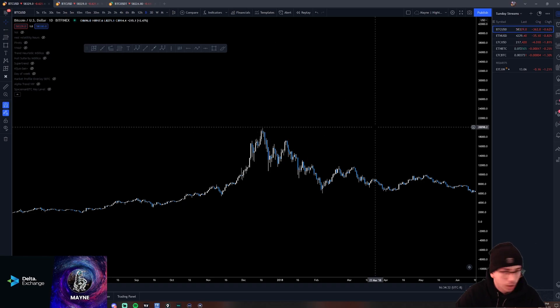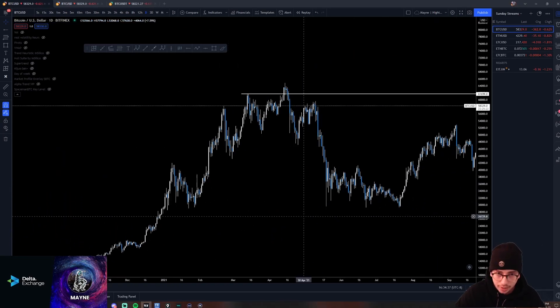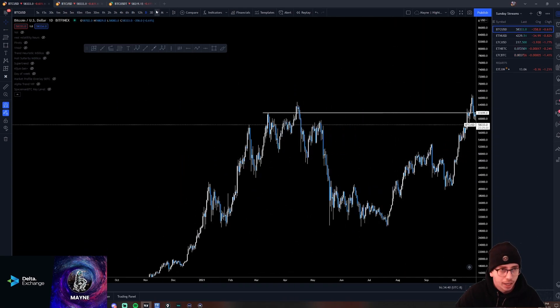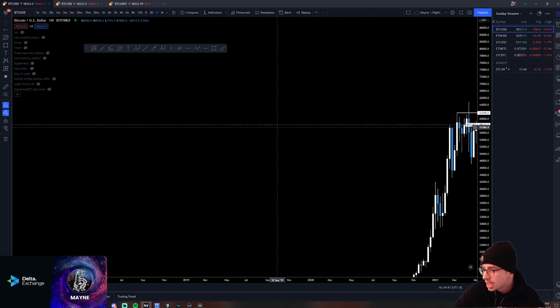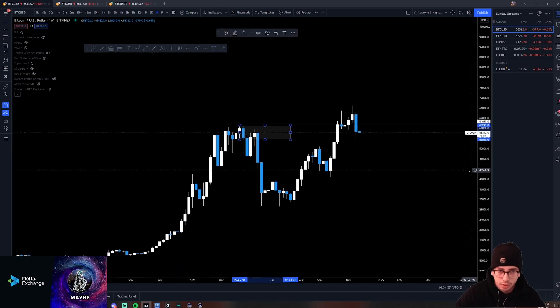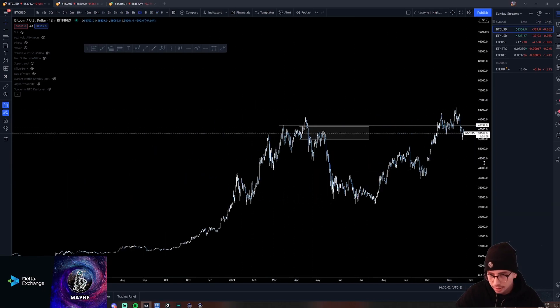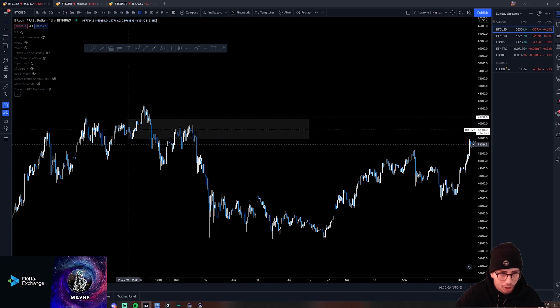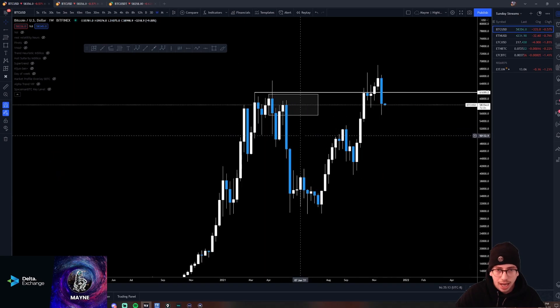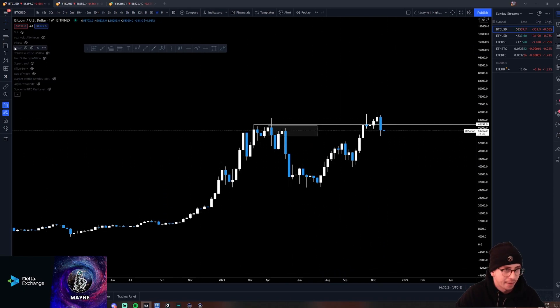Very similar structure played out here. Everyone said this top wasn't like the previous tops, but it kind of was — it was just spread out a little bit more and took a little more time to develop. We had that deviation above the high, right back below, break market structure, come back and retest, and it shit the bed. Basically every major move on Bitcoin has been a weekly SFP. Deviate below the low, reclaim, launch. And we're now putting in a weekly SFP to the upside here.